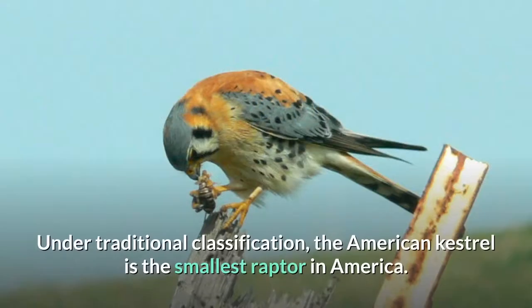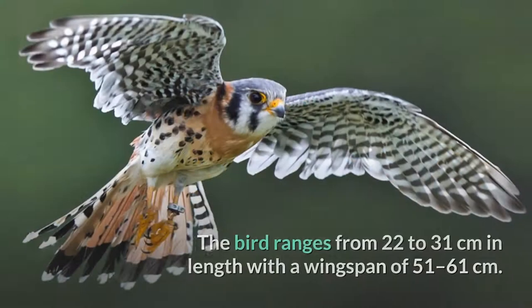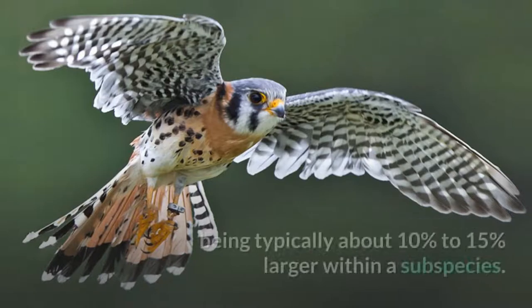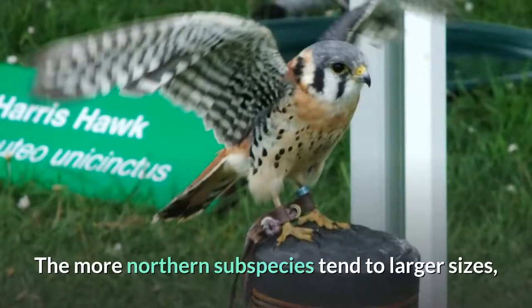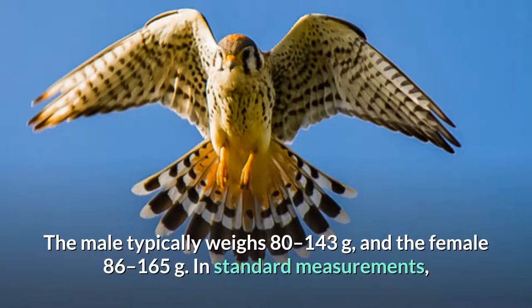Under traditional classification, the American Kestrel is the smallest raptor in America. The American Kestrel is sexually dimorphic, although there is some overlap in plumage coloration between the sexes. The bird ranges from 22 to 31 centimeters in length with a wingspan of 51 to 61 centimeters. The female Kestrel is larger than the male, though less so than larger falcons, being typically about 10% to 15% larger within a subspecies. The more northern subspecies tend to larger sizes, with a large northern female being about twice the size of a small southern male. The male typically weighs 80 to 143 grams, and the female 86 to 165 grams.